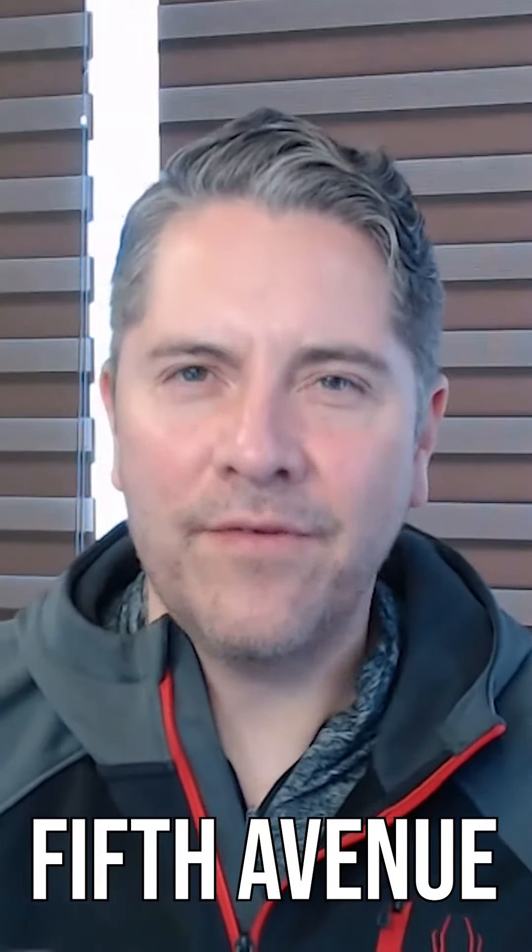Number one: Fifth Avenue, La Quinta Avenida. It's a boardwalk full of restaurants and shops where you can enjoy street performers and a lot of culture. And best of all, a lot of ice cream! I suggest you try some of the homemade Playa del Carmen ice cream — it's great.